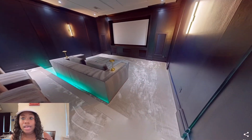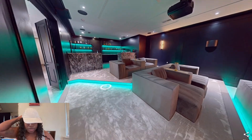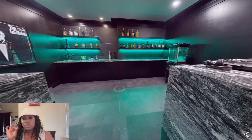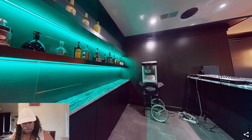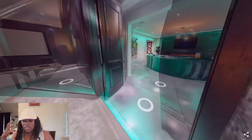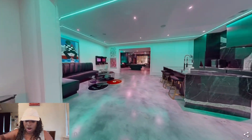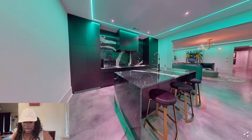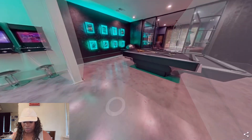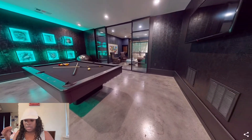Who lives here?! It's definitely a sports player — definitely somebody in football, most definitely somebody in football. They have a nice beautiful bar back here. This whole area is like a straight lounge: they have a movie theater, a bar area, a sitting area — it looks like a club. Think about the parties down here. They have TVs up everywhere. This house is amazing.